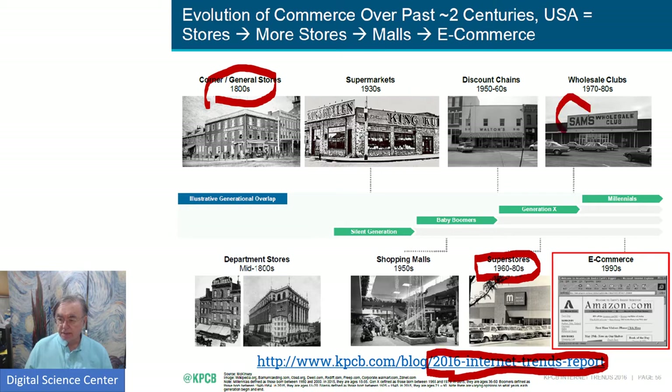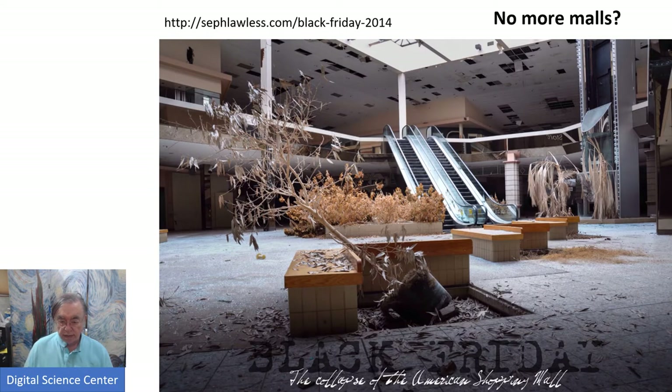Here's an early Sam's, and of course we have Macy's here. Here is the end of a mall — just a picture of an abandoned mall, slightly sad.